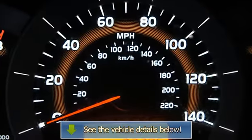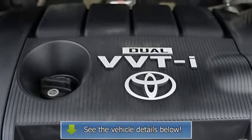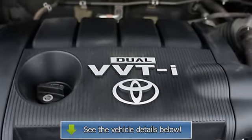Power Mirrors, Dual Fold-in Mirrors, Reclining Seats, Full Size Spare Tire, Clock, Telescoping Steering Wheel, Rear Window Wiper, Cloth.